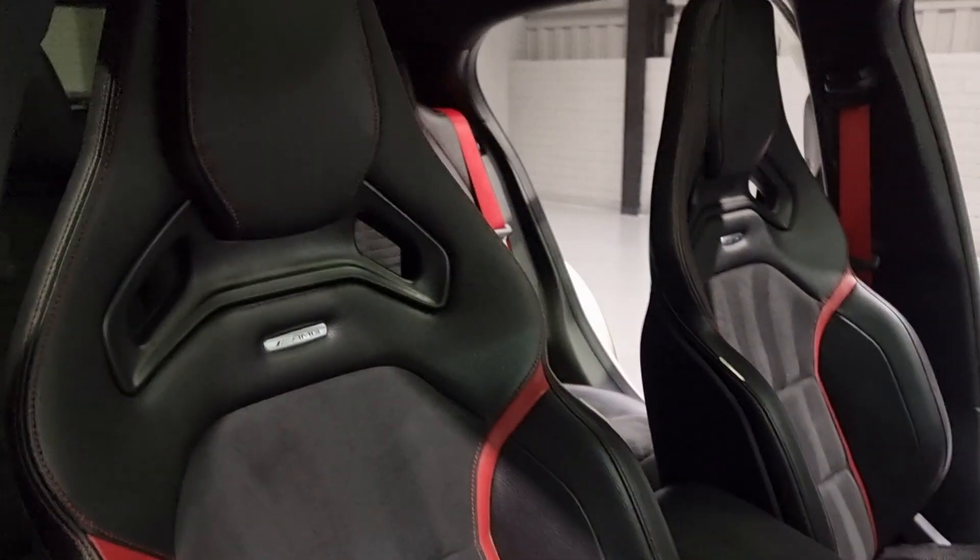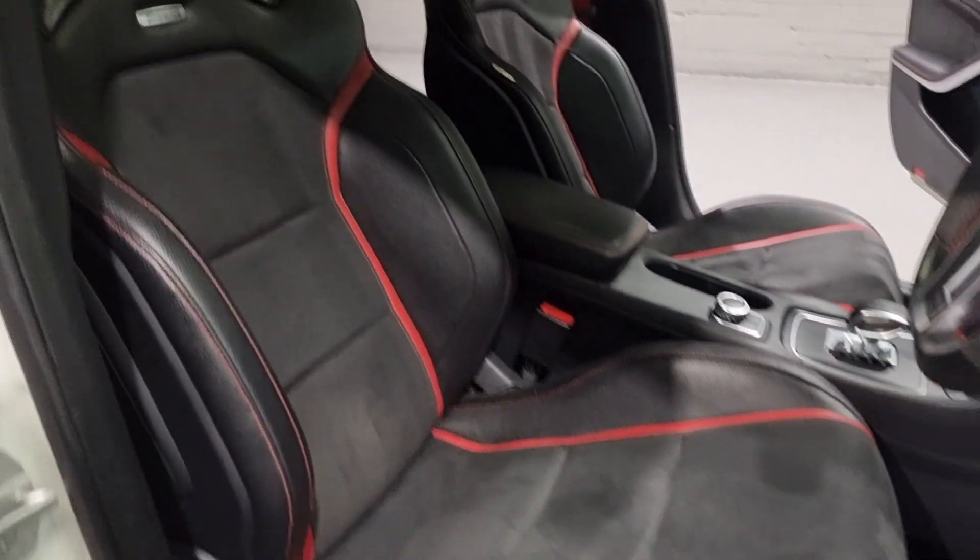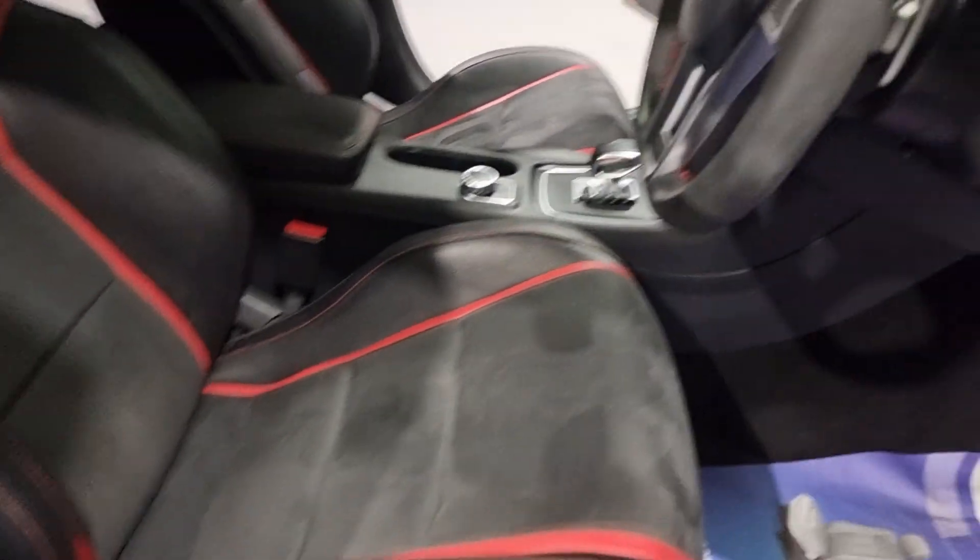We've also got the chrome AMG badge, and on the sides here, as you can see, these are Recaro badges. Gorgeous looking seats - super sporty. And they are really nice and comfortable.